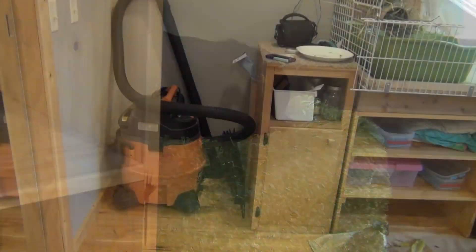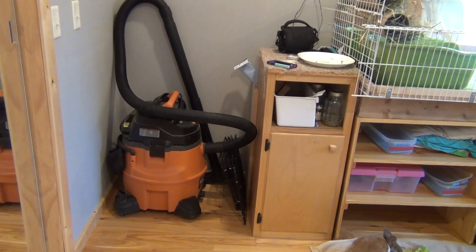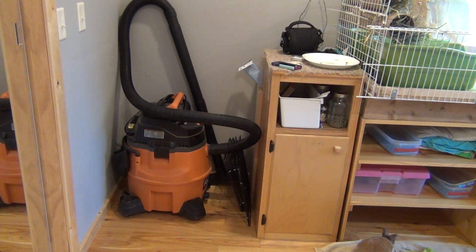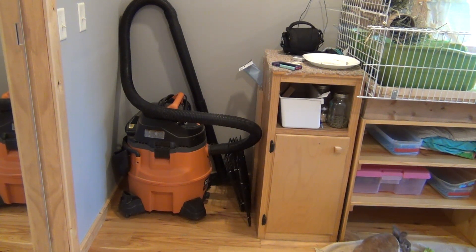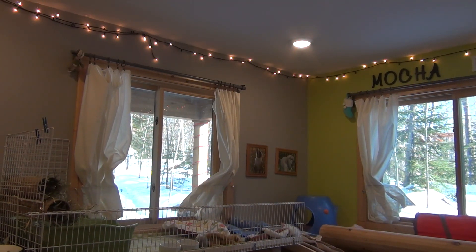Right next to the cage I have this big shop vacuum. I've been using this for about a month or two and I really enjoy it because it never clogs and it's just really nice. If you guys want me to do a video about the shop vac and how it works, I'd be happy to do that because I am really in love with it.